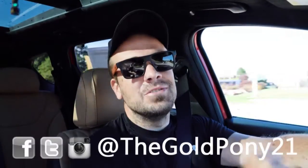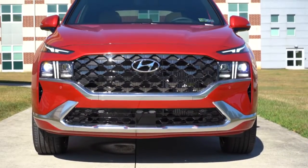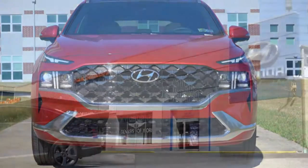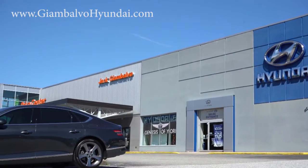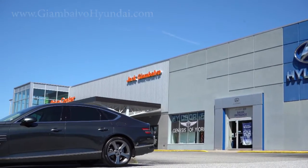What is up, you guys — welcome back to another one. If you're new to the channel, I'm Gulp Coney. I do new car, truck, and SUV reviews on YouTube, and today we are in the brand new 2023 Hyundai Santa Fe, courtesy of Jack G and Volvo Hyundai in York, PA. For more information on their inventory, please feel free to check out the link in the description box below.